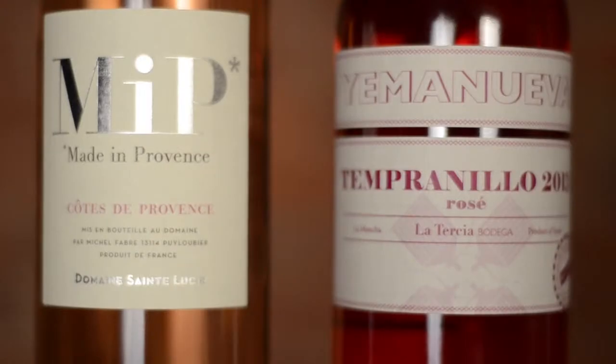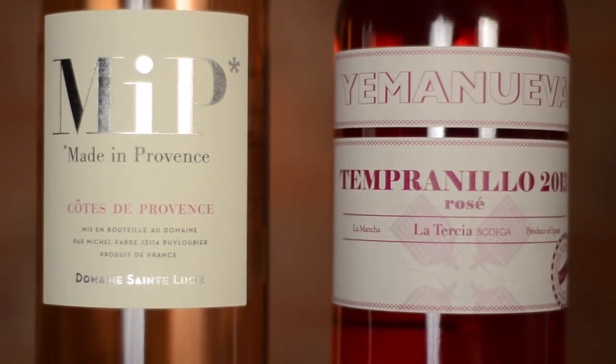And some rosés, notably the rosés that you see from Spain or sometimes Italy, will be really dark in color. That has to do with a method that we call skin contact. The more time that a wine being pressed is spent in contact with the skins of the red grapes, the more color pigment it picks up.